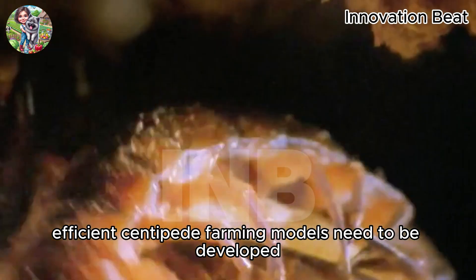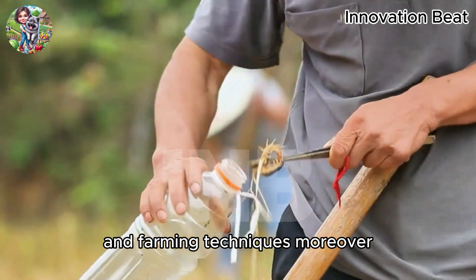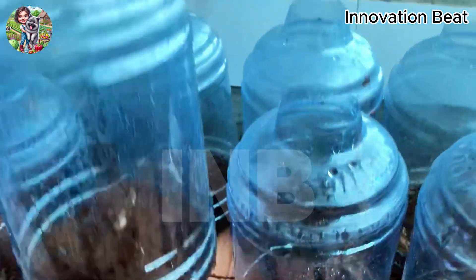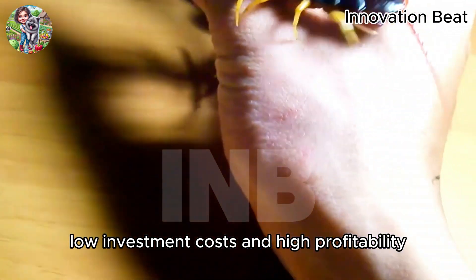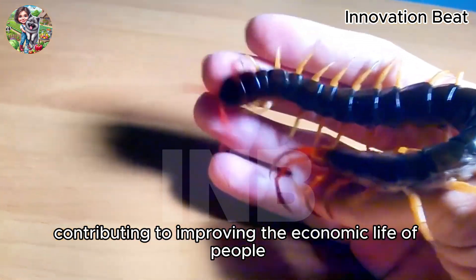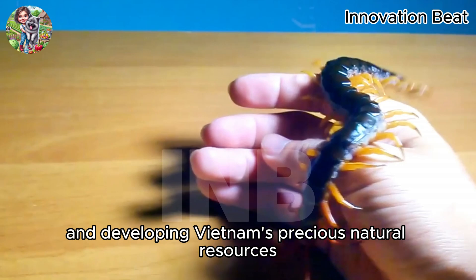Additionally, efficient centipede farming models need to be developed, ensuring food safety and environmental protection. Relevant authorities need to intensify propaganda, introduce centipede farming to the people, and organize training courses and seminars to share experiences and farming techniques. Moreover, building financial, technical, and market support policies is crucial for the sustainable development of centipede farming. In summary, centipede farming in Vietnam is opening up new opportunities for people, especially in rural areas. With a simple farming process, low investment costs, and high profitability, centipede farming promises to become one of the promising agricultural professions, contributing to improving the economic life of people and developing the country's agricultural economy. Developing centipede farming not only brings economic value, but also contributes to conserving and developing Vietnam's precious natural resources.